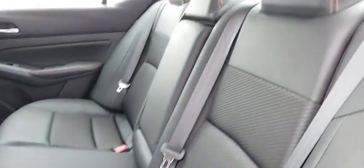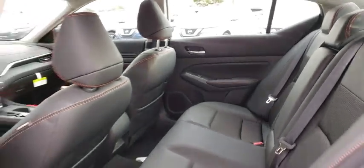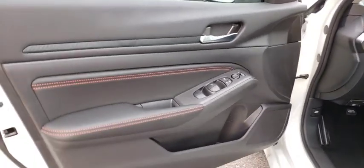Security system, rear window defroster, electronic stability control, power windows, tachometer, overhead console, panic alarm, brake assist, remote keyless entry, driver vanity mirror, front bucket seats, front reading lamps, and tilt steering wheel.